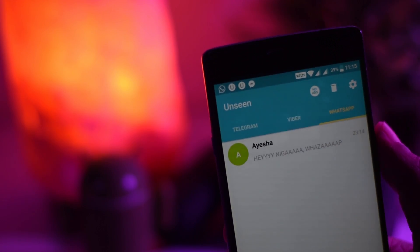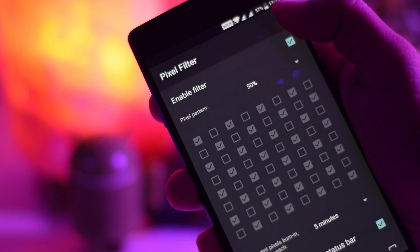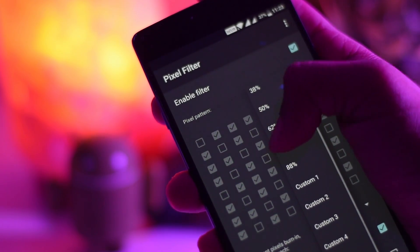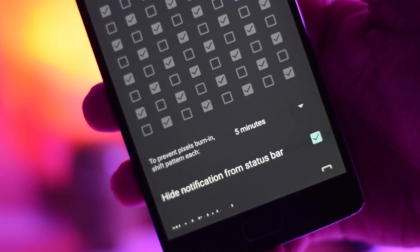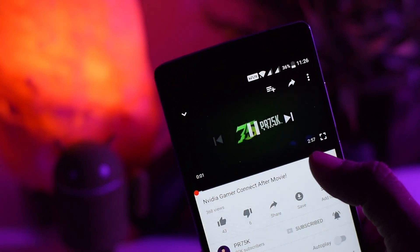Hack number four is Pixel Filter. If your phone has an AMOLED screen, do try this app. It decreases certain pixels on your screen, which gives you better battery life. You can also adjust the pixels manually. You won't get the sharpest or brightest screen, but you will be saving that ever-precious battery.